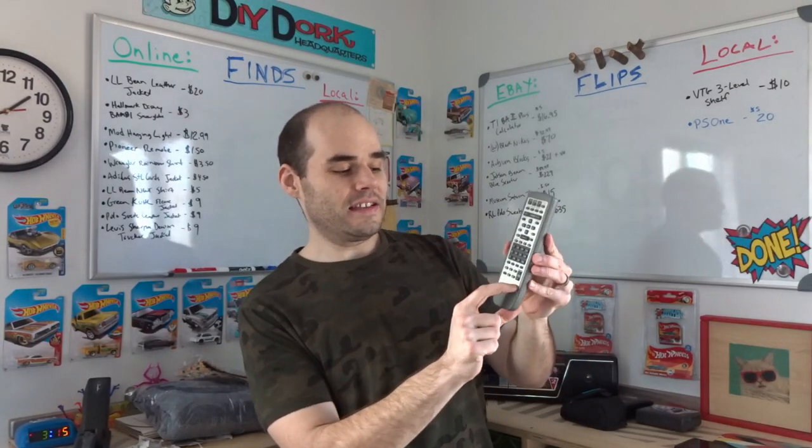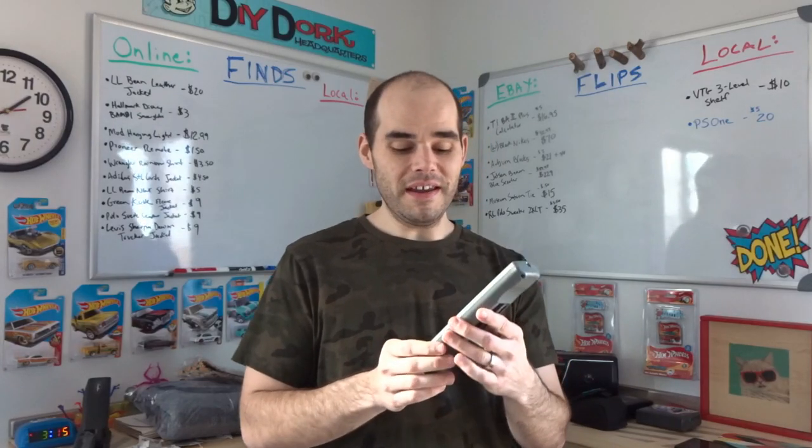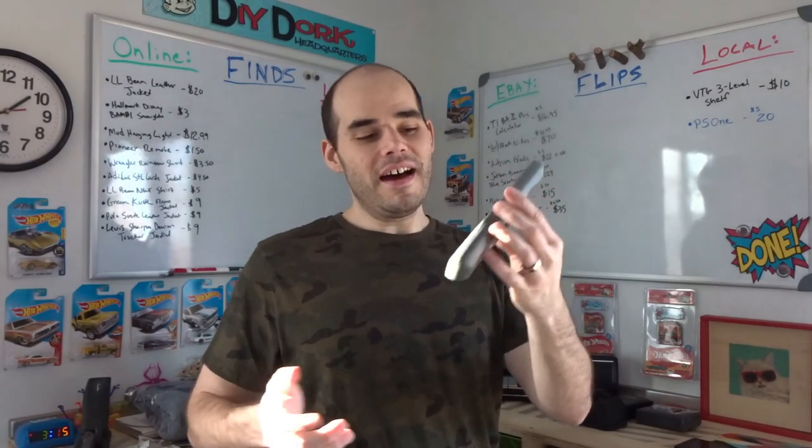Today the first thing I found is this Pioneer remote. I typed in the model number and was really surprised. I've sold a couple of remotes before — some old remotes are worth good money. This one is missing the battery cover on the back, which will devalue it a bit. I paid $1.50 at the Habitat for Humanity Restore and comps show some selling between $20 and $25, so with this missing piece it should probably go between $15 and $20.